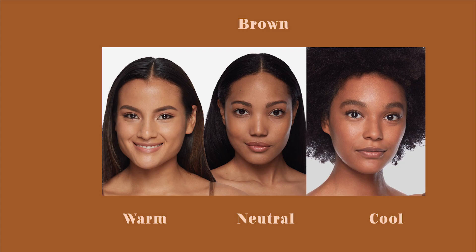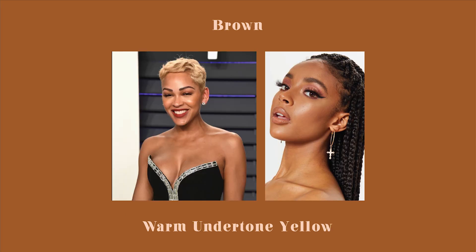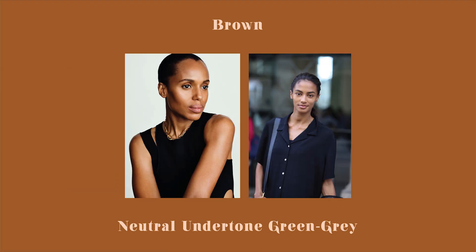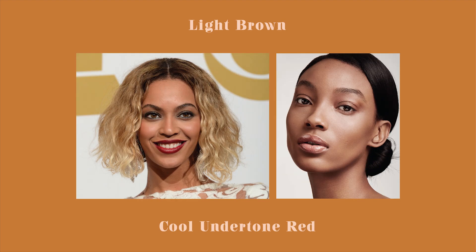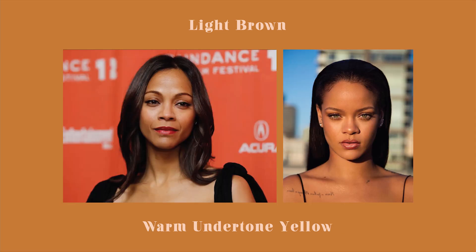Now for brown skin tones — we also have warm, neutral, and cool undertones. Remember you are warm if you have a yellow tint, cool if you have a red tint, and neutral if you have a green or gray tint. Here is the chart to help you understand the difference — we have cool, neutral, and warm. You are cool if you have a red undertone, neutral if you have a green or gray undertone, and warm if you have a yellow undertone.